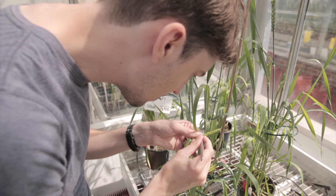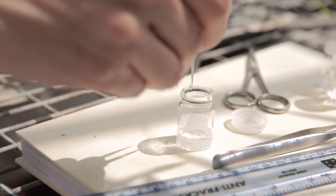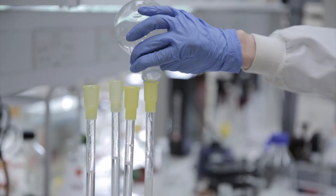One approach I'm taking to stop this from happening is developing a method of determining where in reproductive development a wheat plant is without first having to cut it open. This allows me to apply high temperature treatments to a batch of wheat plants and be sure that any differences I see are because of the temperature treatment applied and not because of differences in reproductive development.